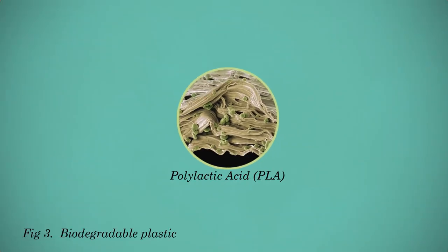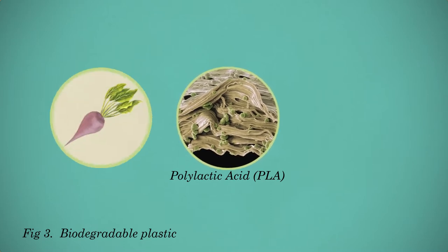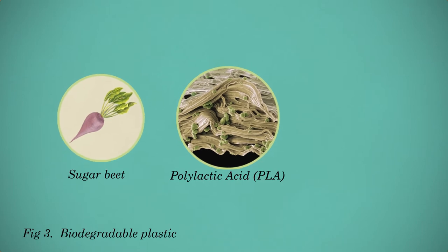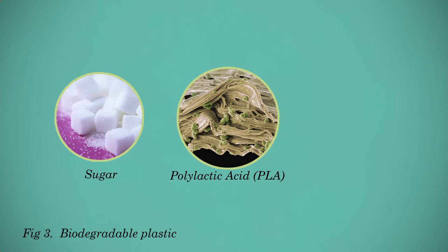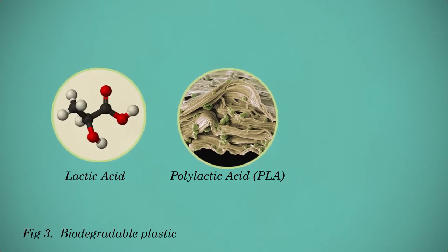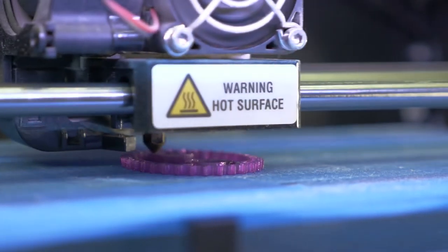The most well-known biodegradable bioplastic is polylactic acid, better known as PLA. The building blocks for making PLA can be derived from biomass. In the fermentation process, sugar is converted into lactic acid molecules, which are the building blocks of PLA. PLA is often applied in 3D printing.